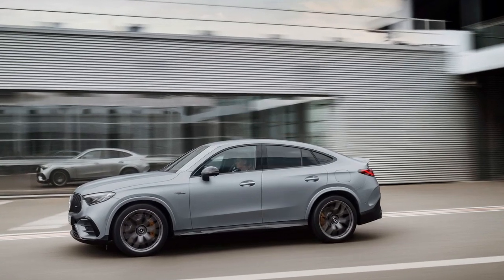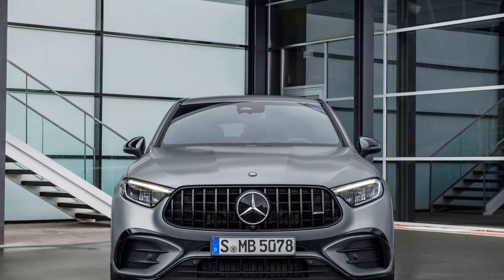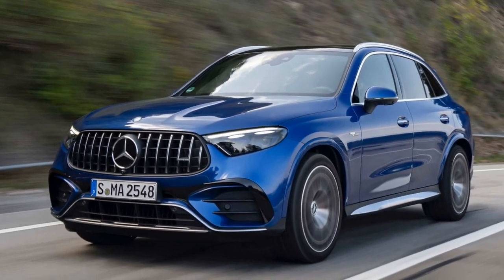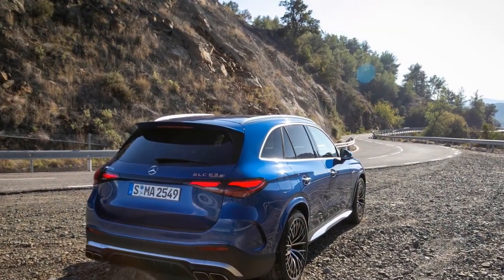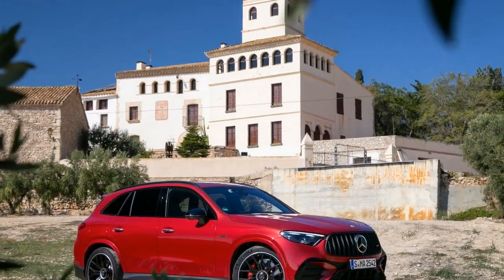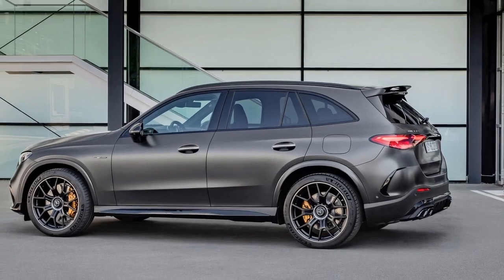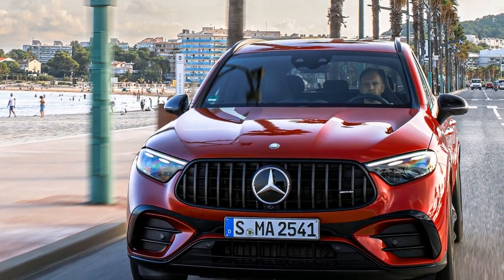Pros. First, powerful performance: the 2025 GLC 63 S boasts a potent 4.0-liter V8 bi-turbo engine with an additional electric boost, delivering exceptional power and acceleration, making it a thrill to drive. Second, luxurious interior: the interior features top-tier materials, advanced technology, and a sense of modern luxury, providing a comfortable and sophisticated driving experience. Third, stylish design: the GLC 63 S has a striking design with a signature AMG grille, dynamic lines, and upscale finishes, making it an attractive vehicle that turns heads on the road.